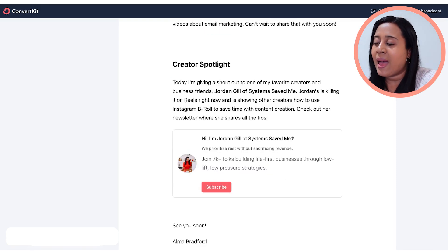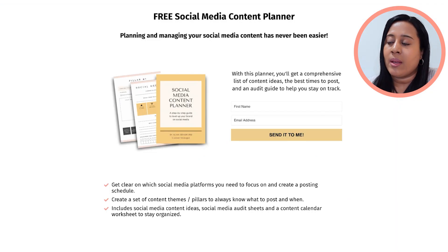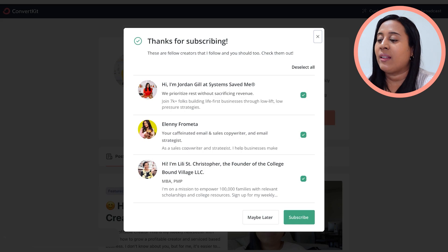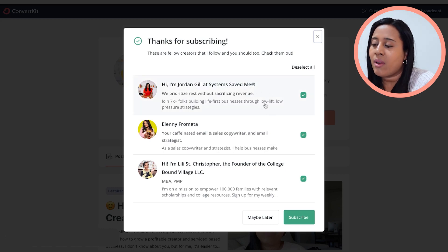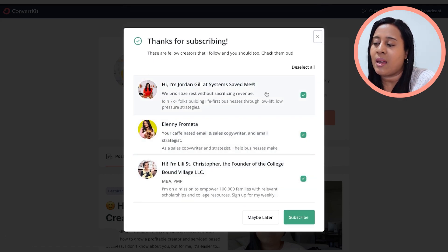Inside the broadcast newsletter when you go to create a newsletter, you can add a section to automatically recommend other creators. Another place people can recommend you is after someone subscribes or opts into your newsletter — a pop-up will appear with different recommendations. If you're recommending three people, they'll all come up. I'm going to show you quickly using a landing page I created with some dummy information. After someone opts in, that thank-you page pops up showing the creators you've chosen to recommend.